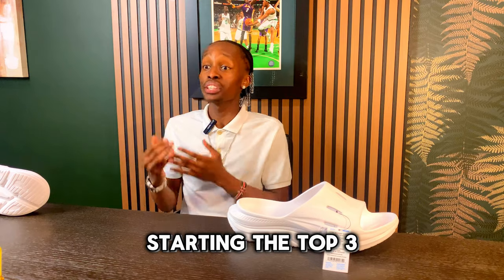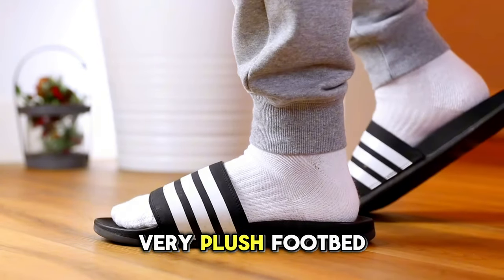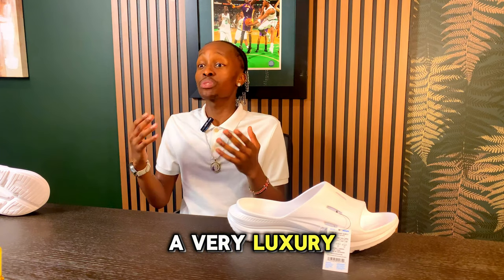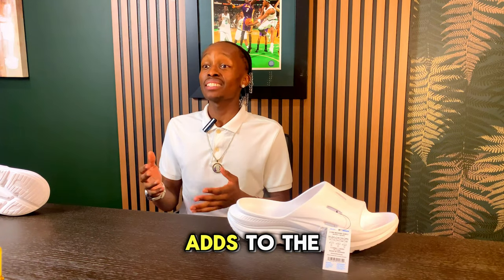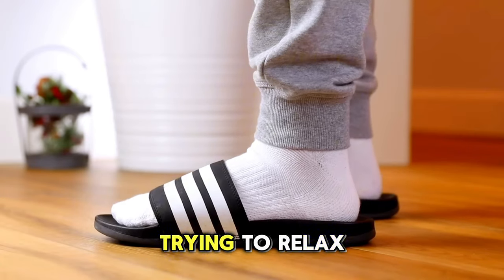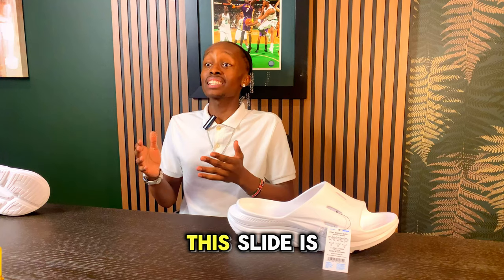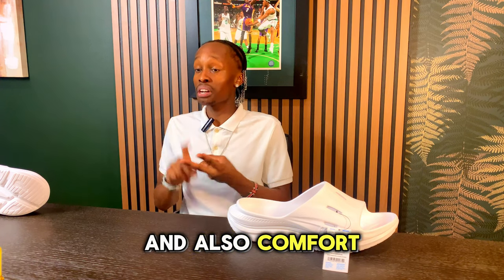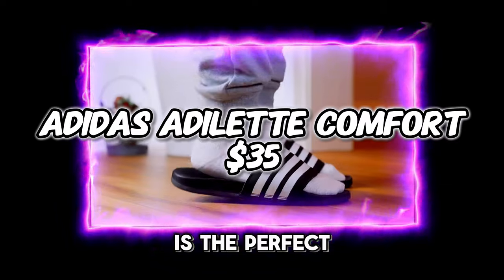Starting the top three — the comfort in these slides is just evident. You have a very plush footbed that offers a very soft experience with a luxury softness that honestly feels like you're walking on a cloud. The lightweight design adds to the overall ease of wear, and this slide is perfect for those times where you're just trying to relax in the house or just chill. If you're looking for a great combination of style and comfort, the Adidas Adelaide Comfort Slide is the perfect option for you.